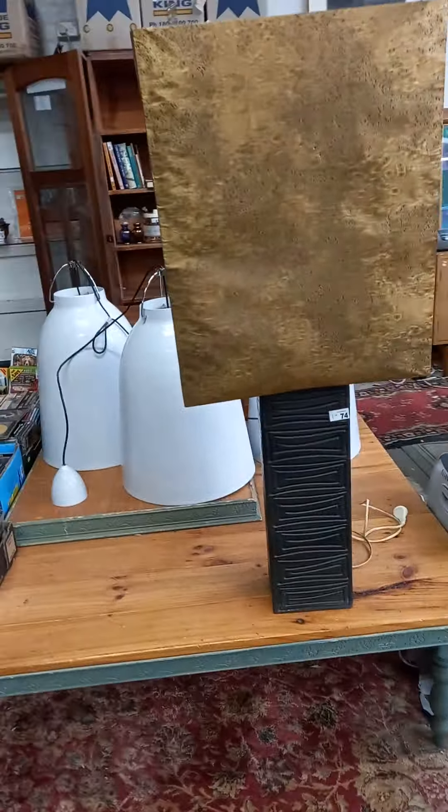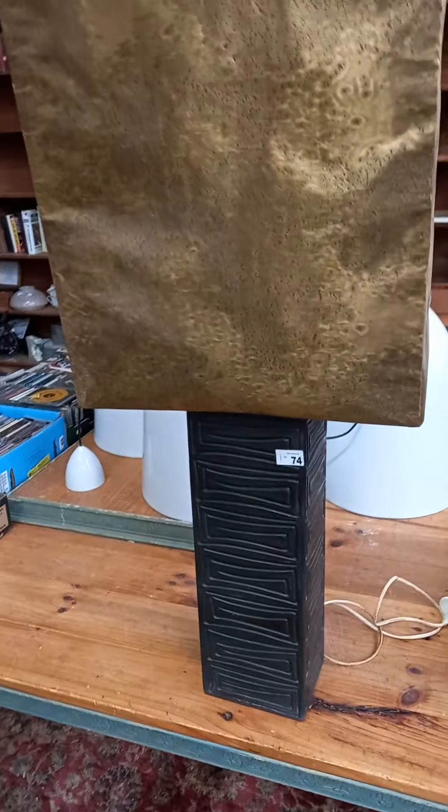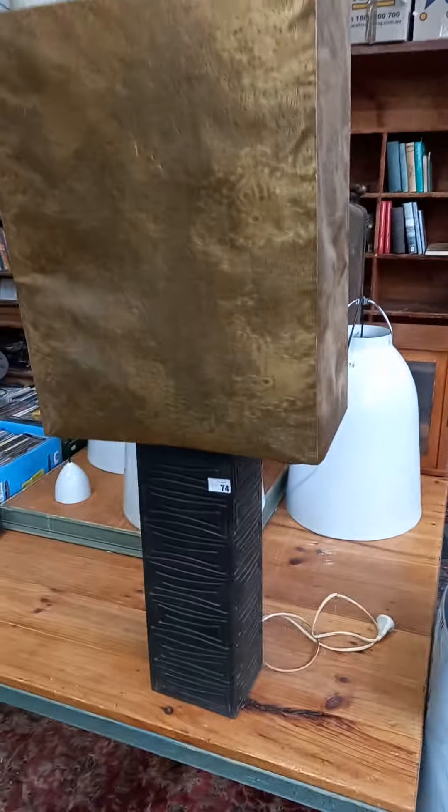The big 1970s Ellis pottery lamp — it's marked to the base MD Ellis. It's a ripper.